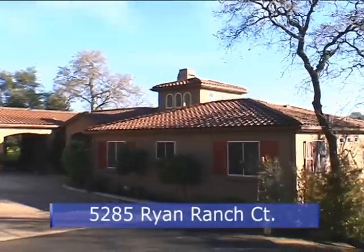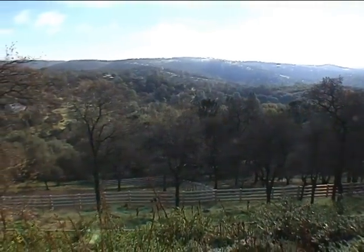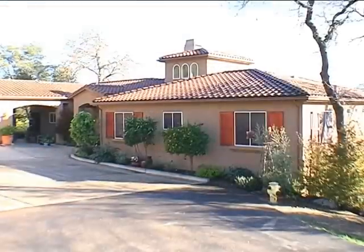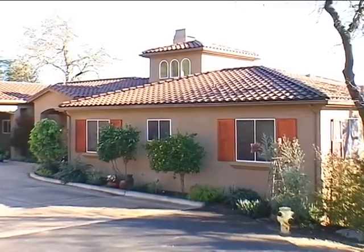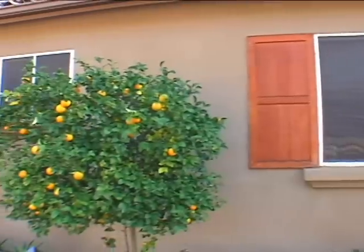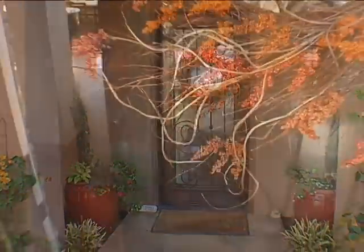5285 Ryan Ranch Court. Spectacular privacy on a ridge of astounding views in El Dorado Hills. Four bedrooms, three and a half baths of exquisite Mediterranean design. Red tile roof, cedar shutters, and beds of citrus lead to the covered and lighted leaded glass entry.